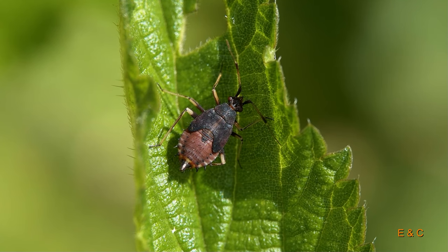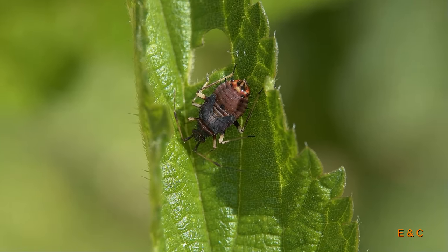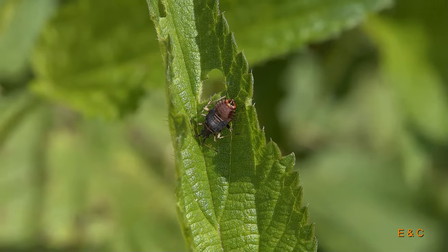This is a larva. It does not yet have a heart on its back, but it has a few thorns and spines on the back of its shell to protect it.